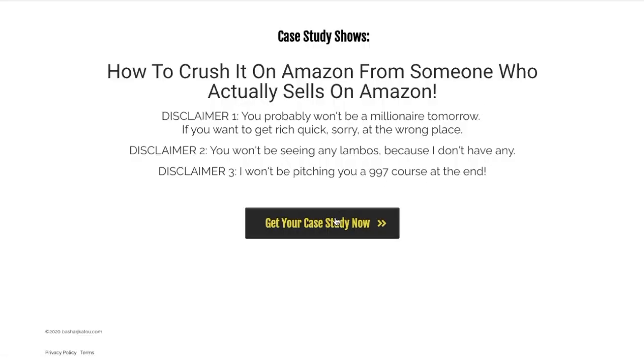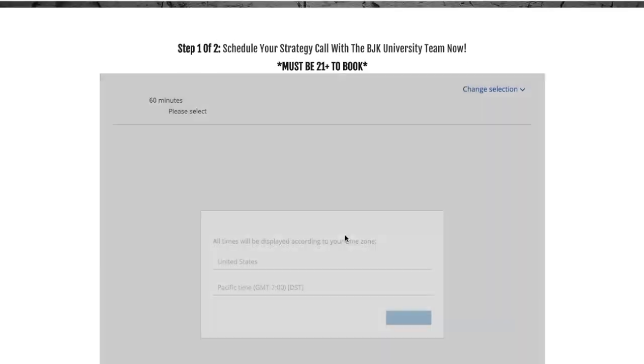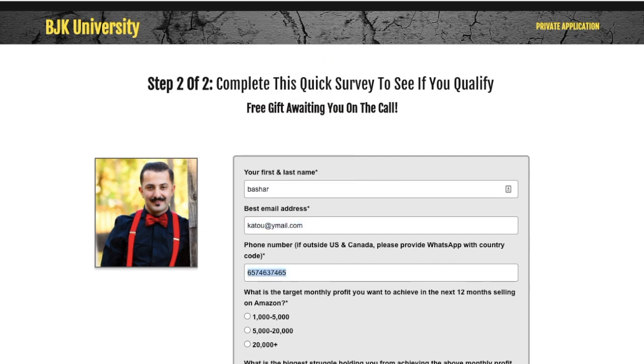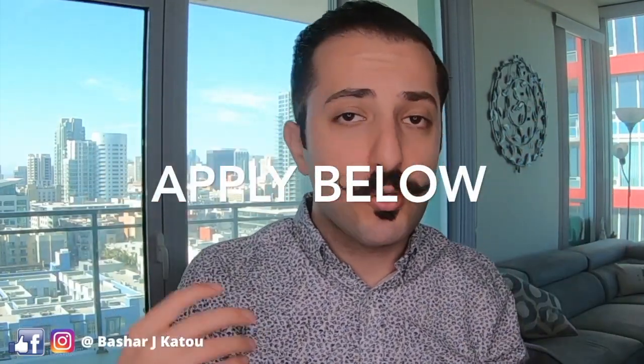Selling on Amazon is not just about finding a great product — you also need to know how to ship to Amazon, find a good supplier, launch the product, and get it to the top of the search pages. If you want me to hold your hand and walk you through the entire process, I've made two spots available on my team. There's a small application process — find the link in the description, fill out a short survey, and jump on a call with me or a team member to discuss where you are and if we're a good fit.